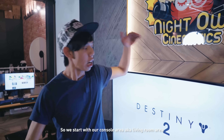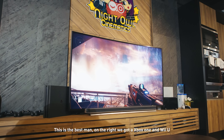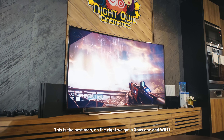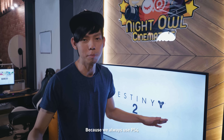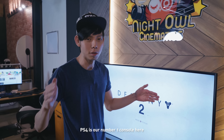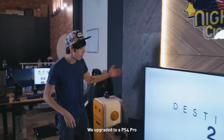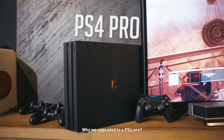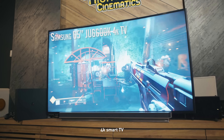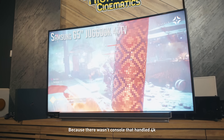We start with our console area, aka living room area. On the right we have Xbox One and Wii U, but PS4 is our number one console here. We upgraded to a PS4 Pro because it's a 4K smart TV, and you can't really play games in 4K because there wasn't any console that handles 4K — until the PS4 Pro.